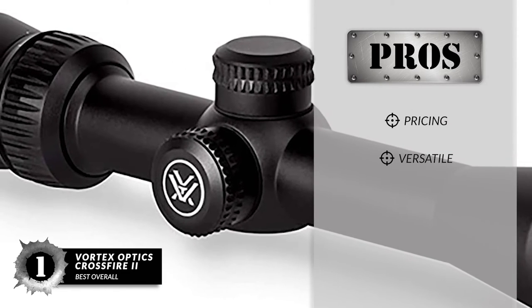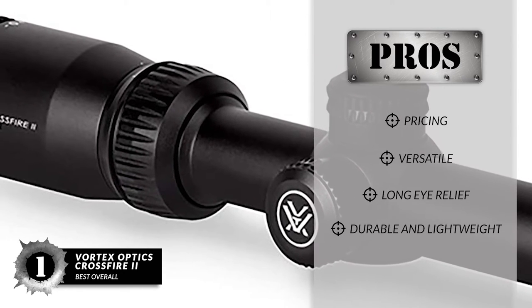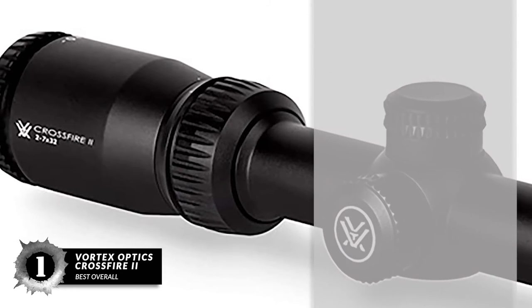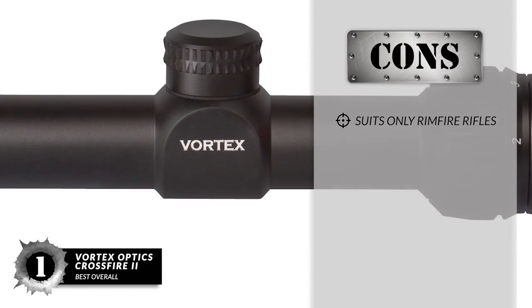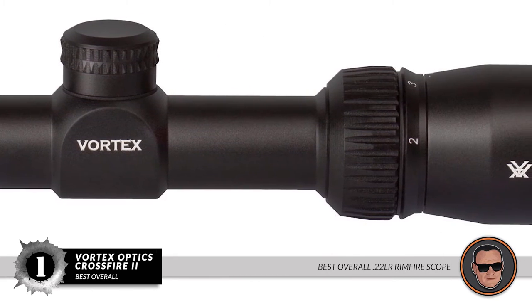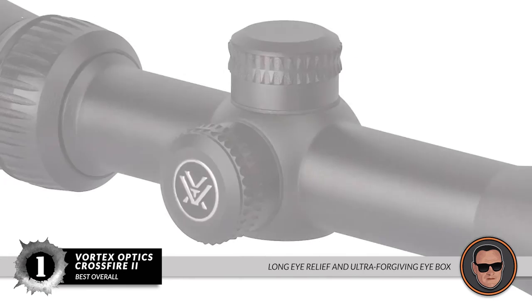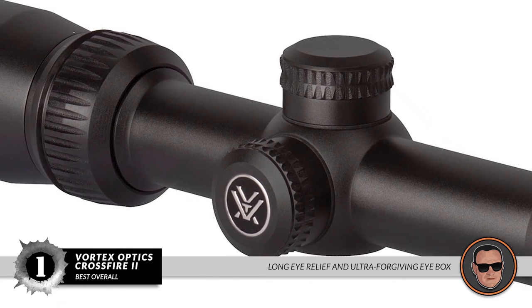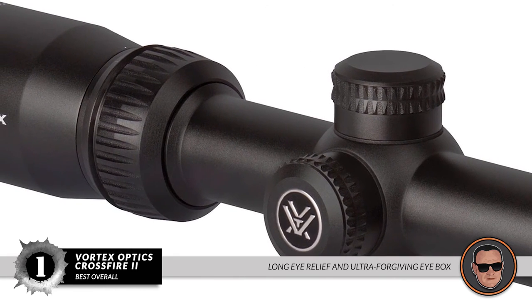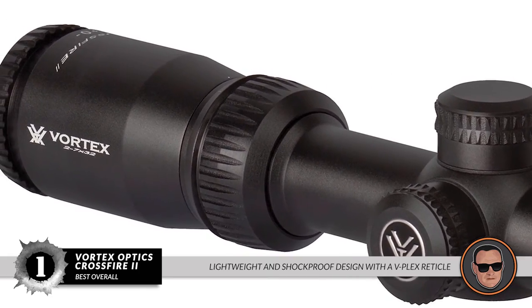Its pros are: it's aptly priced, it has versatile use, it provides long eye relief, and it is durable and lightweight. However, it suits only Rimfire rifles. Bottom line: this is the best overall .22LR Rimfire Scope on our list. It gives you long eye relief and an ultra-forgiving eye box for QTA and easy focusing. It has a lightweight and shockproof design with a V-Plex reticle for maximum performance.